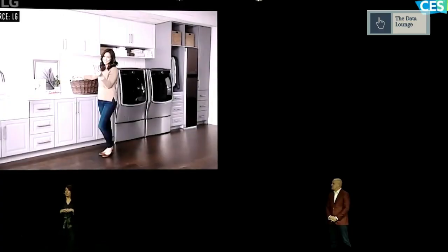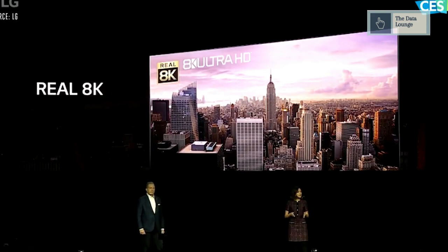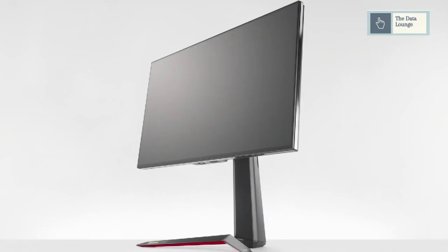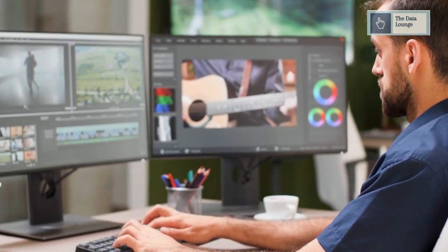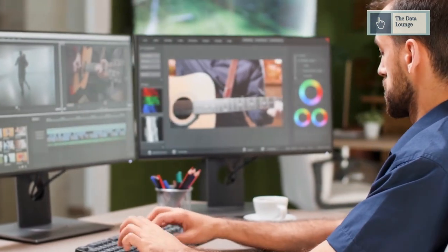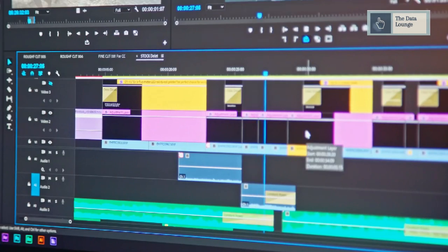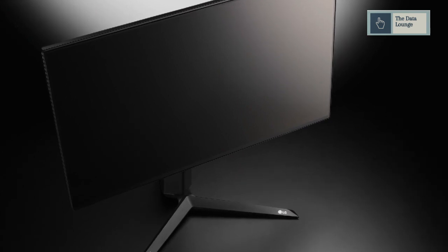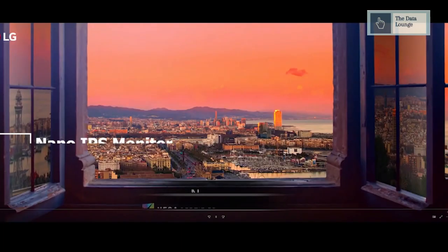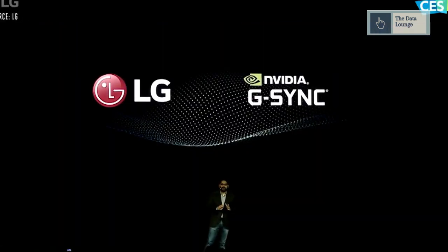LG has unveiled three new monitors at CES. The LG UltraGear targets gamers, the LG UltraWide targets content creators who need productivity and gaming in one monitor, and the LG UltraFine Display Ergo targets professional content creators and media consumers. The LG UltraGear 27GN950 has a 4K UHD, 1ms gray-to-gray response time nano IPS display with a refresh rate of 144Hz, overclockable to 160Hz, and NVIDIA G-Sync compatibility.